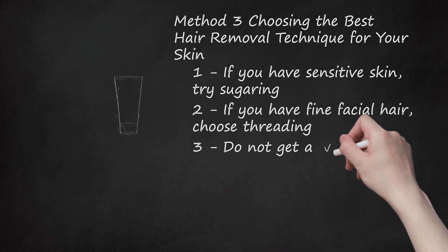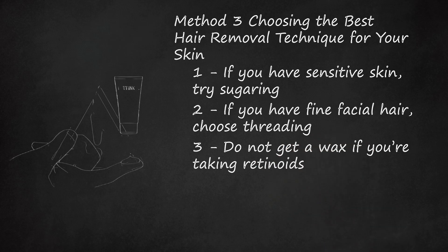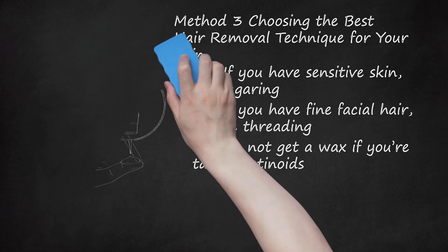Do not get a wax if you're taking retinoids. Retinoids cause skin to become prone to peeling and burning, thereby making your waxing trip a nightmarish experience. If you are currently taking retinoids, opt to remove your body hair by shaving or threading instead. Wait until you're off your retinoid for at least 10 days before scheduling a wax appointment. Also avoid getting waxed if you are taking Accutane.